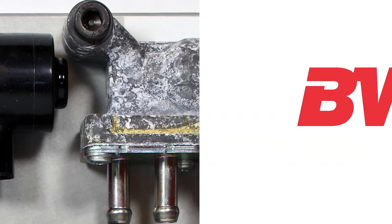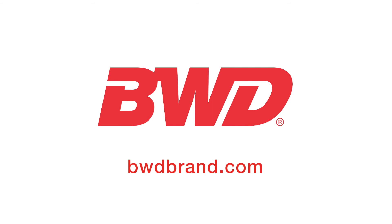To learn more, search idle air control valve on our e-catalog at bwdbrand.com.